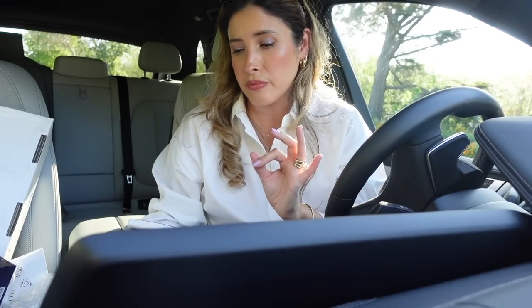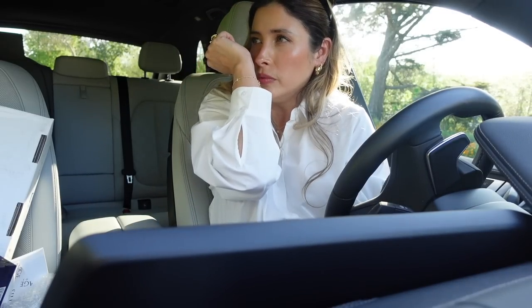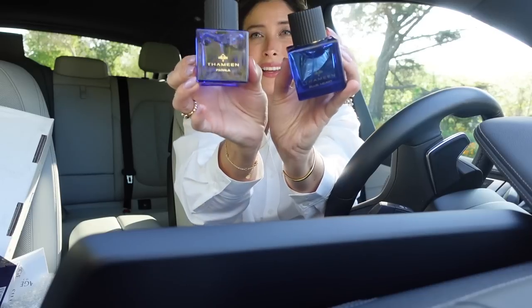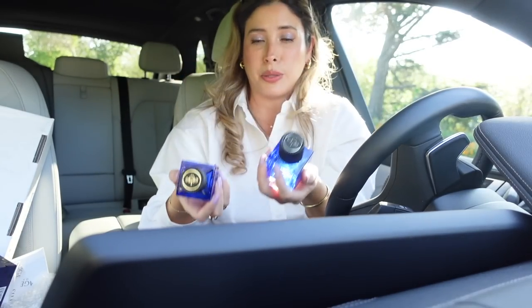It has iris, vanilla, and tonka, with base notes of cipriol, amber, and white musk. It's a clean fragrance — a little bit powdery, coconut-y. I can smell the saffron in it. These are by the brand Tamin. Thank you so much to Tamin and Twisted Lily for sending this over to me. I greatly appreciate it.